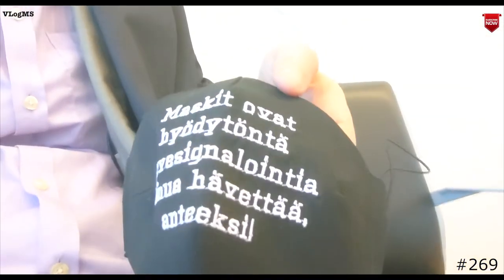I haven't worn my mask yet — that's something I need to show you. I'll put it on only if asked. It reads that masks are just virtue signaling and they're useless. I'm ashamed to wear one. I'll put it on if they ask me to, but other than that I'm not having it.